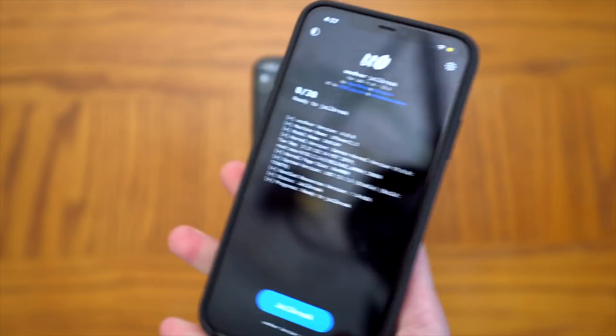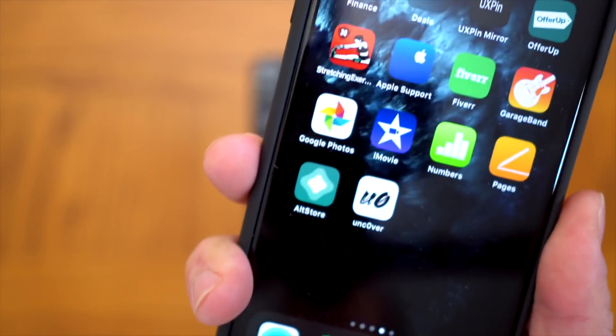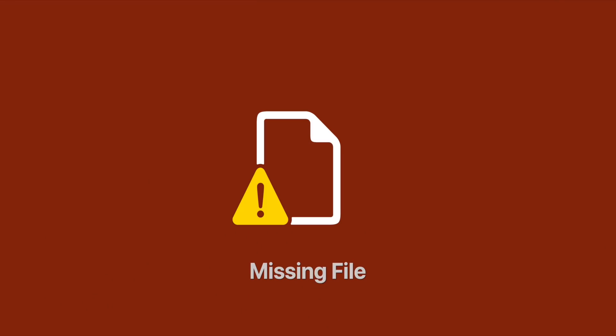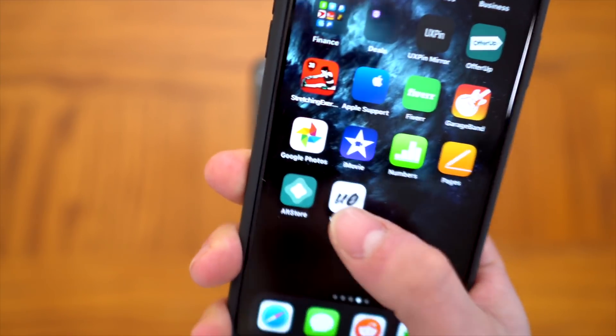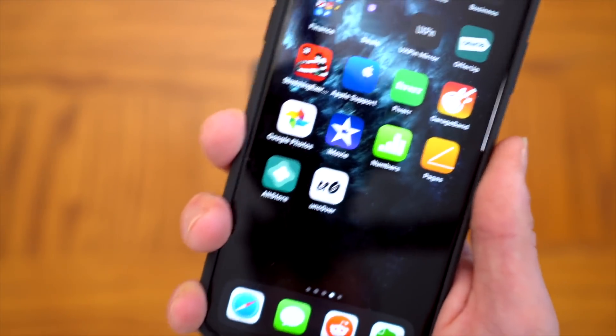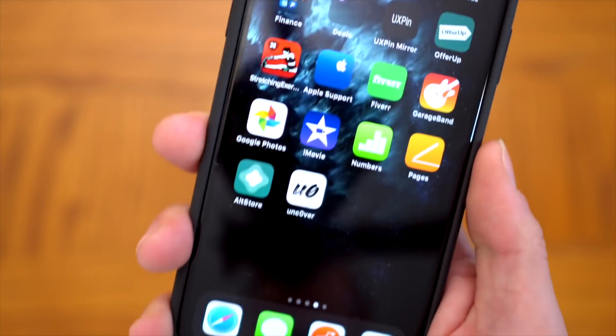The only thing I'm not showing in this video is installing AltStore — it's a super easy process and you'll be able to follow the instructions on the website. AltStore is for both Mac and Windows, but you will need a computer to install Unc0ver and sideload the IPA directly from the Unc0ver website.